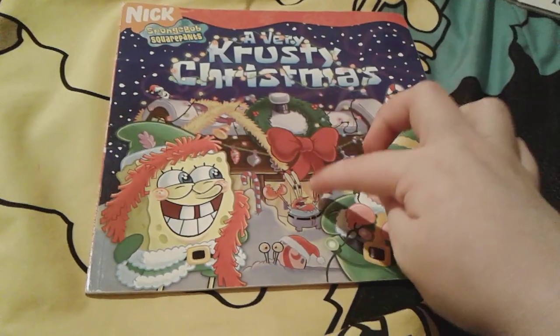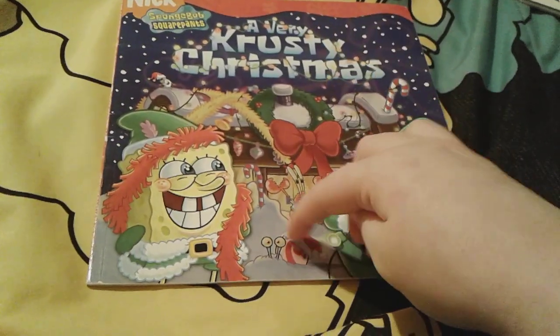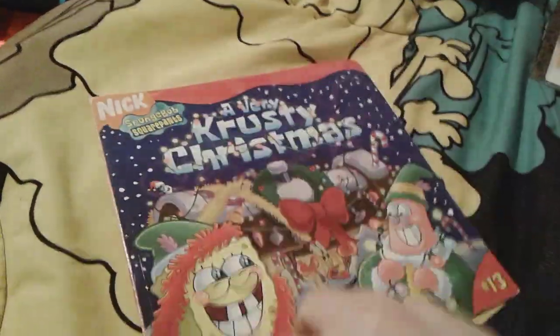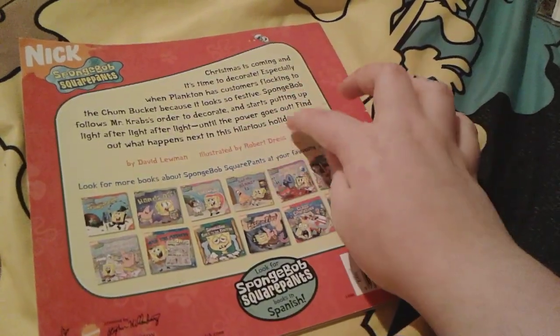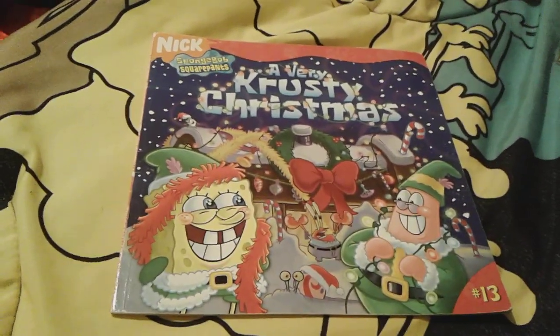I think that's so cute. And then there's Mr. Krabs — he's like, what? And then there's Gary all buried in snow. Poor Gary. This is actually number 13. Here's the spine and the back. I really, really love this book right here — it's really, really cute and sweet. I really like the illustrations in here. Robert Dress illustrated this — that's really cool. So that's all for A Very Krusty Christmas.